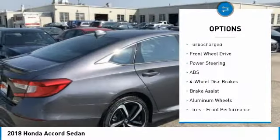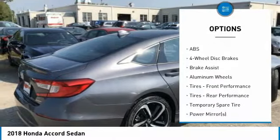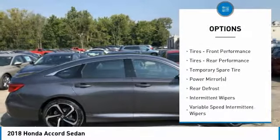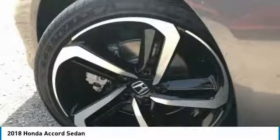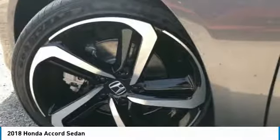Anti-lock braking system, steering wheel audio controls, keyless entry, traction control, Bluetooth, leather-wrapped steering wheel, power steering, adjustable steering wheel, keyless start, cruise control.